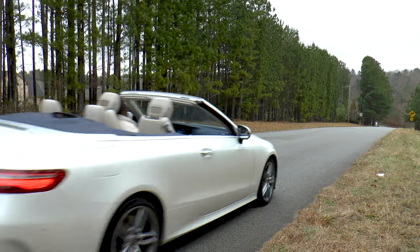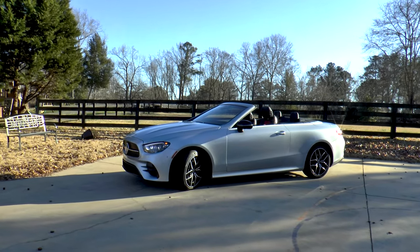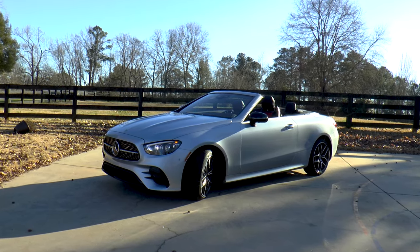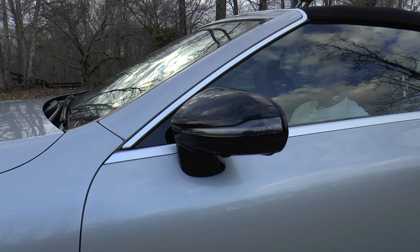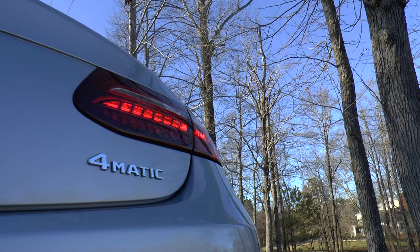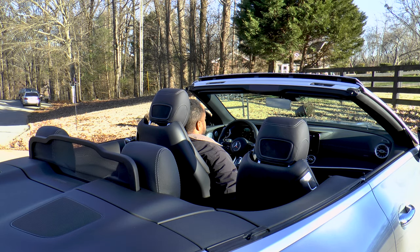Our seasonal prognostication is way more reliable because you know we get a convertible every winter. And here it is, the Cirrus Silver Metallic 2021 Mercedes-Benz E450 4Matic Cabriolet. Standard features include LED daytime running lamps, headlamps, and tail lamps, power folding side mirrors, 4Matic all-wheel drive, black triple-layer acoustic soft top, automatic trunk separator, and air cap wind blocker.